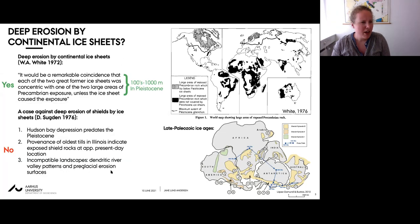A few years later, David Sucton wrote a commentary paper summarizing a number of counter-arguments against the idea of deep glacial erosion by ice sheets.